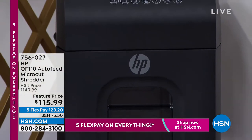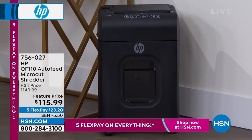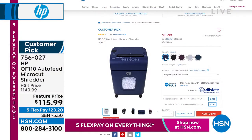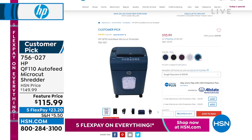Four and a half gallon capacity. It is 110-sheet auto feed. Micro cut. We have the only presentation today, marked from $149.99 to $115.99. Five FlexPay payments. Lots of great colors — black, indigo, mulberry, snow white, and teal. Think about this right now at tax time — item number 756027.